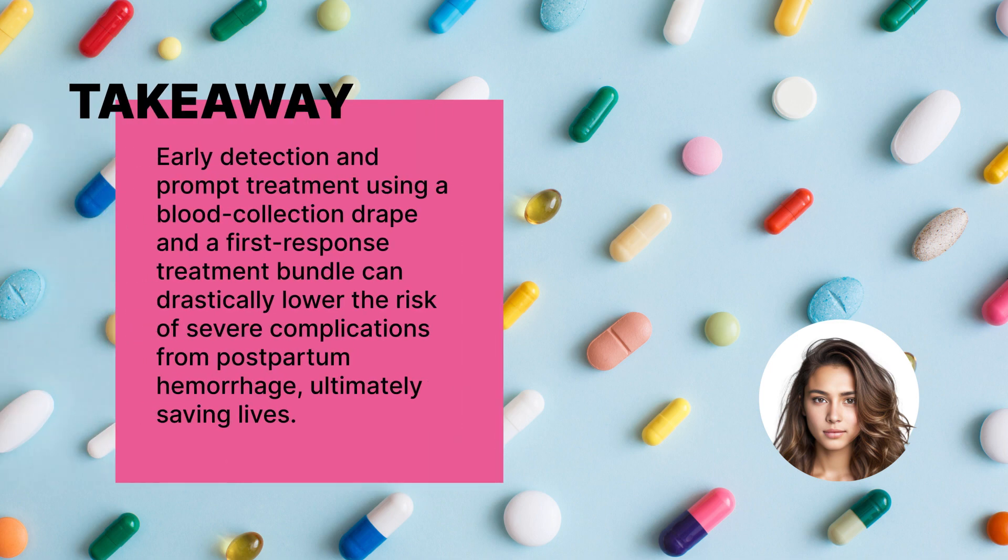So what does all of this mean for everyday people? It means that early detection and treatment are absolutely crucial in preventing severe complications from postpartum hemorrhage. It means that proactive measures can save lives — and that's a big win not just for medical professionals, but for mothers around the world.